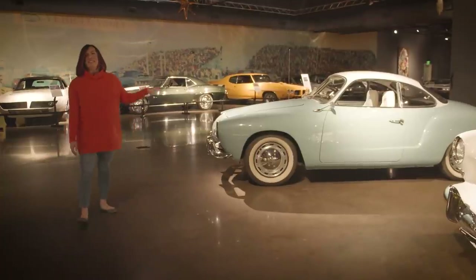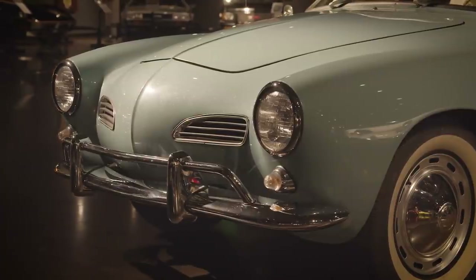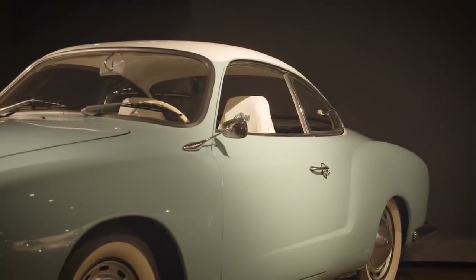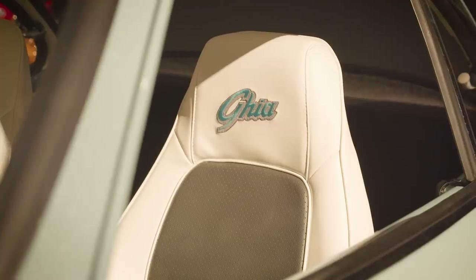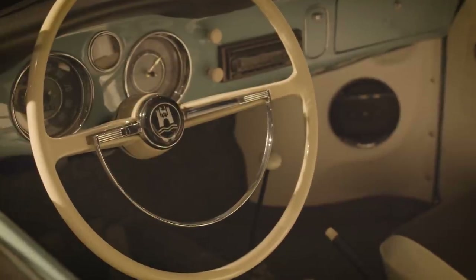Here we have our 1964 Karmann Ghia. This one has been jazzed up just a little bit. It's an important piece to our collection because it pays homage to how our passion got started — my father's first car ever was a '64 Karmann Ghia, so this is definitely a throwback to his history.